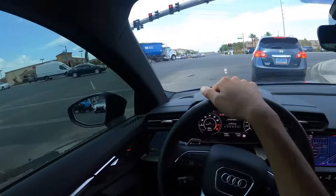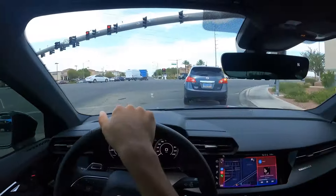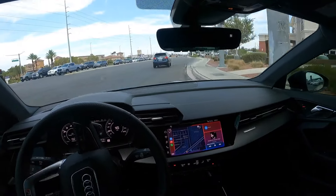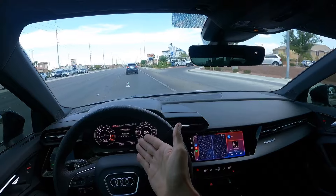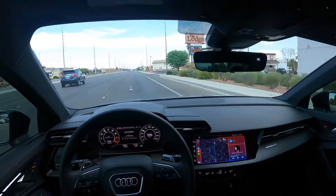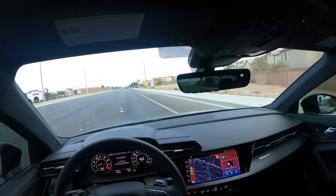We're going to get onto the street here and accelerate normally to demonstrate what I'm talking about with that low-end torque issue. So we're just accelerating normally — second gear, third gear — no power, no power. Yeah, you really have to just get in it for it to get going.